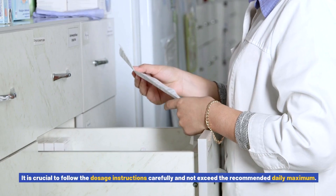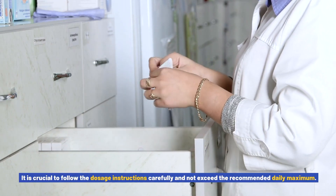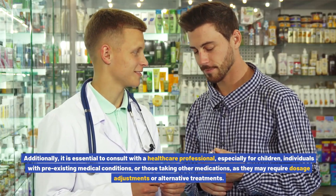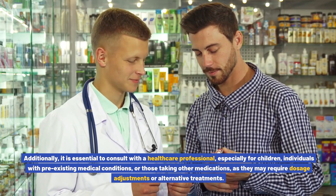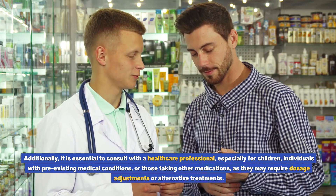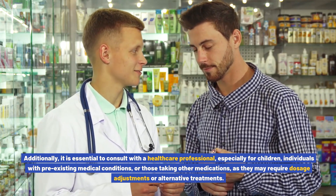It is crucial to follow the dosage instructions carefully and not exceed the recommended daily maximum. Additionally, it is essential to consult with a healthcare professional, especially for children, individuals with pre-existing medical conditions, or those taking other medications, as they may require dosage adjustments or alternative treatments.